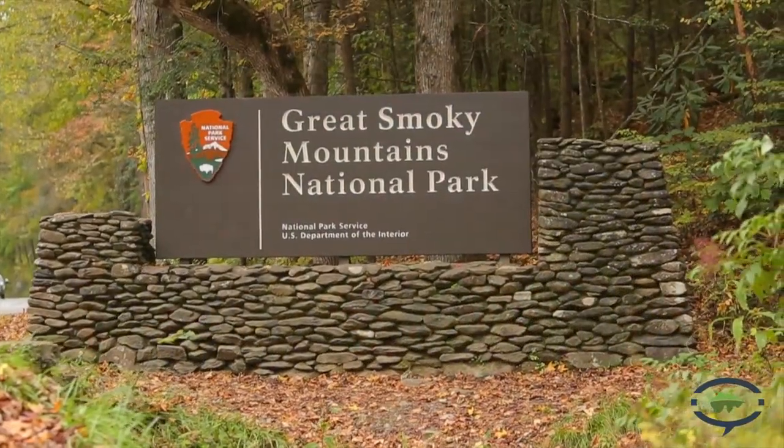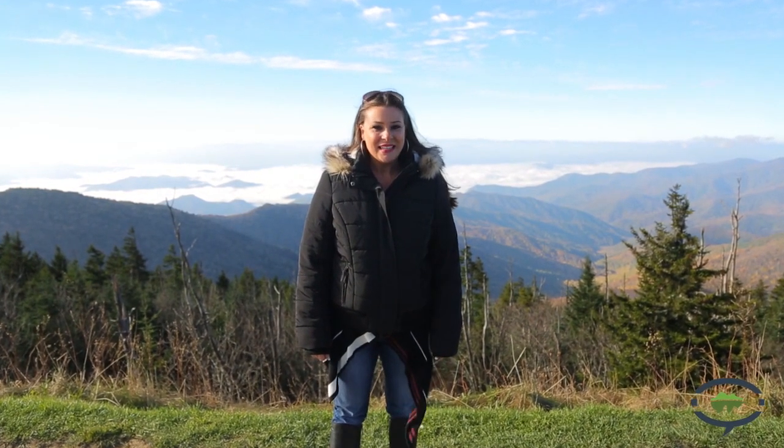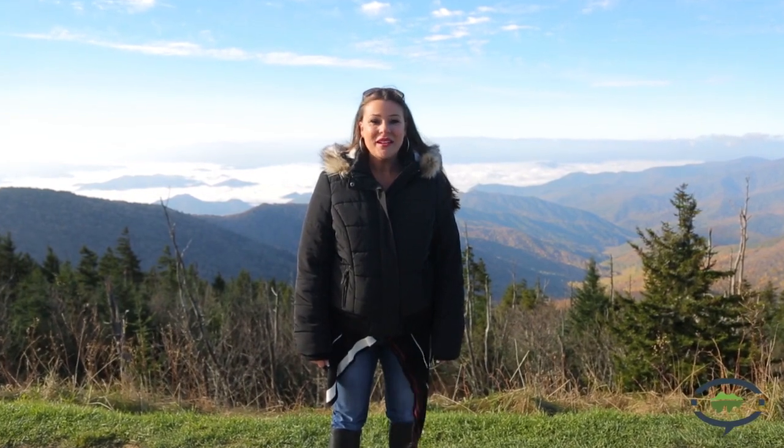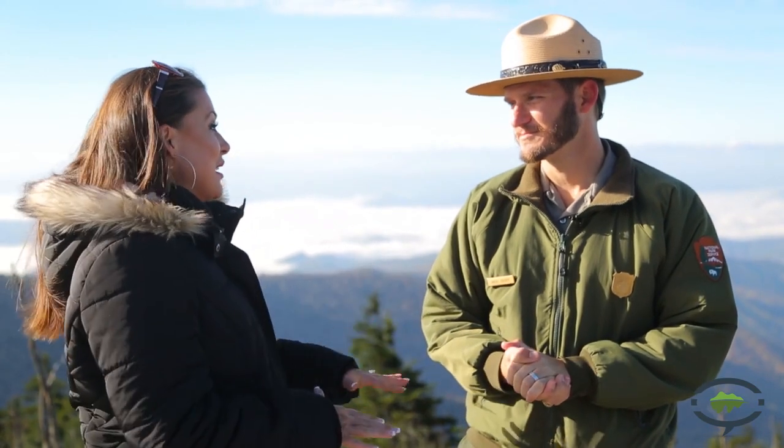Hi, I'm Meredith with Visit My Smokies, and today we're at the Great Smoky Mountain National Park. We are here to take an insider's look into autumn in the Great Smoky Mountains. And joining me today is Brent — he is a park ranger with the National Park Service. Thank you so much for having us. So today we are at the base of Clingmans Dome, which I have heard is the best place to view the fall foliage. Tell me a little bit about that.